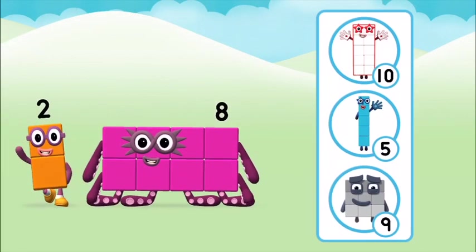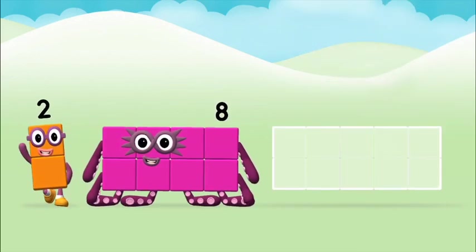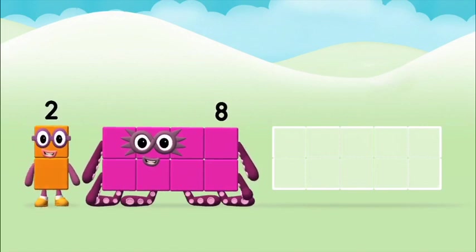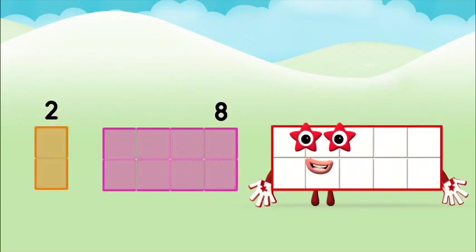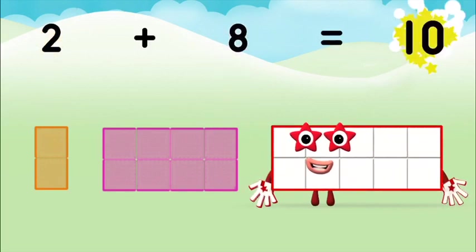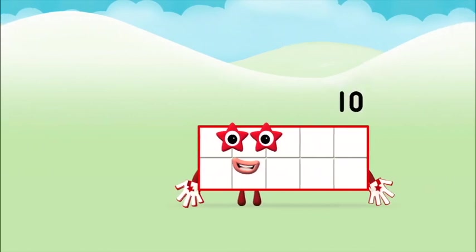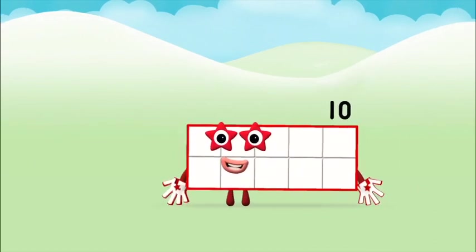What number block can you make by adding these? Well done, you were right! Add the number blocks together. Two plus eight equals ten. Super, you made number block ten!